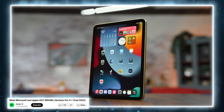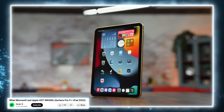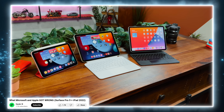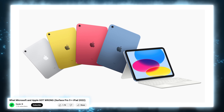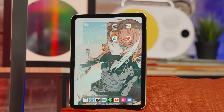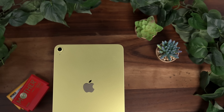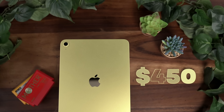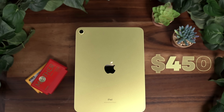It's hard to believe that the 10th gen iPad launched nearly two years ago. Back then, when I first covered it on the channel, it was a tough sell, namely in how Apple positioned it in its lineup. For an entry-level iPad, this was a much-needed update over the previous generation, with a modern design, an increase in performance, and a better screen. However, because it also retailed at $450, the value proposition wasn't quite there.